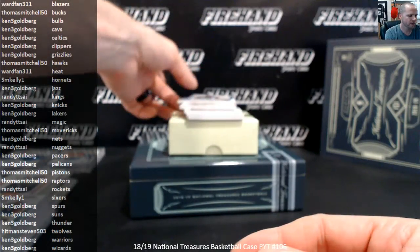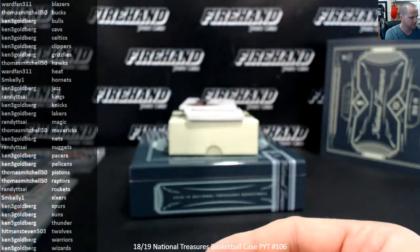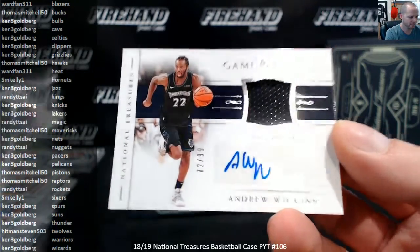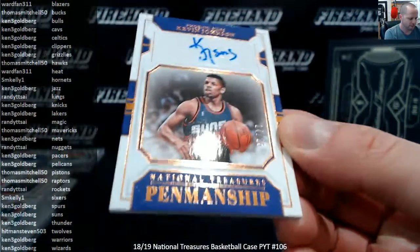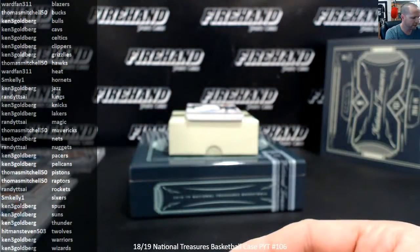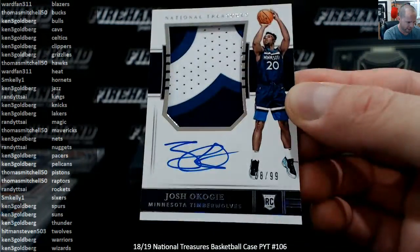David Thompson to $25, Denver Nuggets, Treasured Sigs, Randy Sy. Andrew Wiggins, jersey auto to $99, the T-Wolves, Hitman Steven. Kevin Johnson to $25 for the Suns, Ken 3G. And one more RPA — Josh Okogie of the T-Wolves, going to Hitman Steven, 88 of 99.